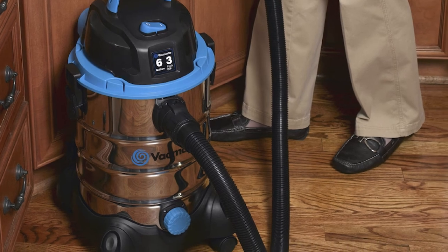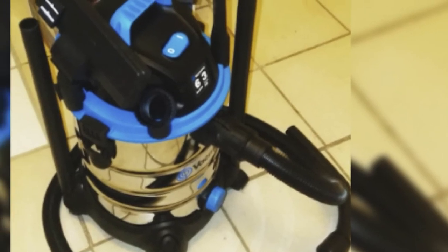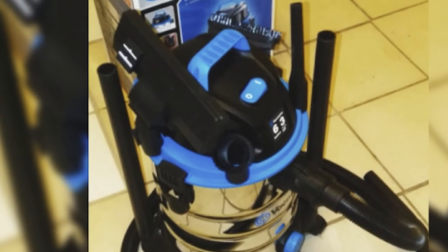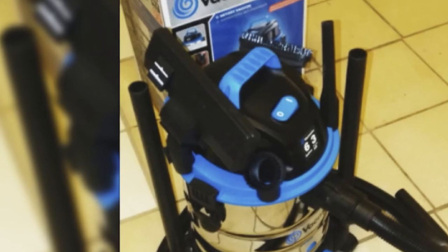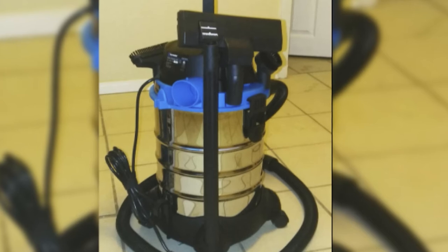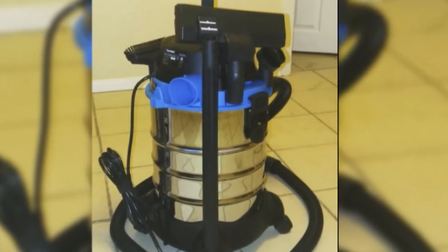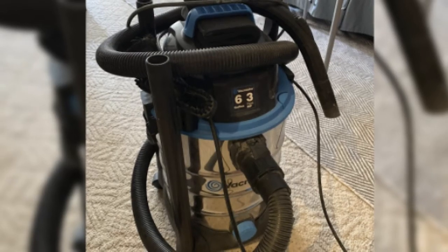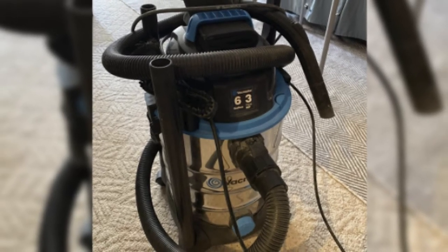The Vacmaster comes with a 7-foot-long hose, floor nozzle, 2-in-1 utility nozzle, crevice tool, and round dust brush, which all store on board. You also get two extension wands, a cartridge filter, and washable foam wet filter to extend useful life. It's a bit costly, but you'll likely be able to use it for much more than just vacuuming your car. The Vacmaster 6-gallon Wet/Dry Shop Vac comes with a 2-year factory warranty.